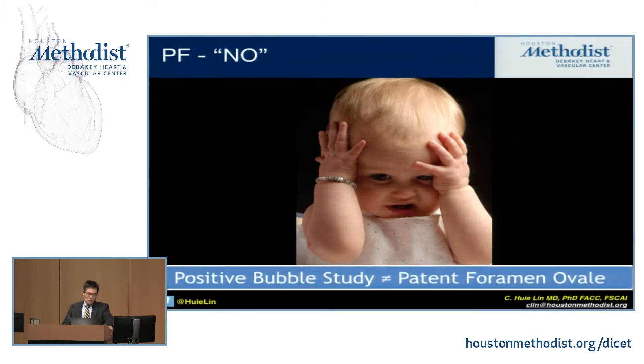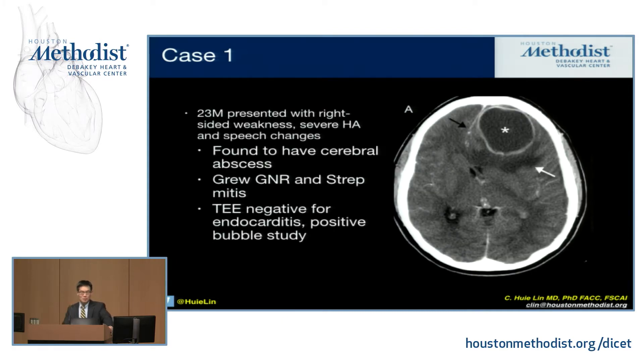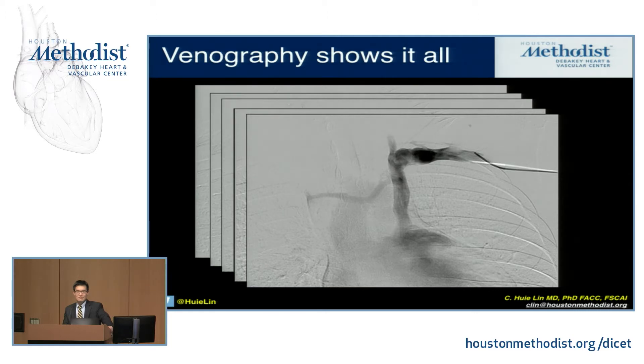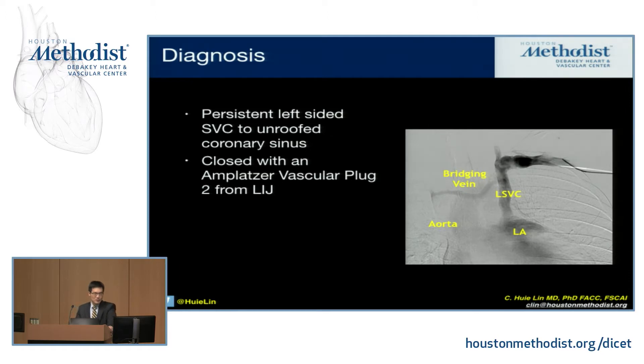This is the PFO-no. A positive bubble study doesn't always equal a PFO. The first case was a 23-year-old man who presented with right-sided weakness and was found to have a cerebral abscess. He had a TEE with a positive bubble study, but then a transthoracic bubble study that was negative. It turns out venography from the left arm showed he had a persistent left-sided SVC unroofed to the left atrium with an unroofed coronary sinus. We treated this with an Amplatzer vascular plug through the left internal jugular vein to occlude that obligatory right-to-left shunt. That's why it's important when you do a bubble study to document which arm you're injecting through.